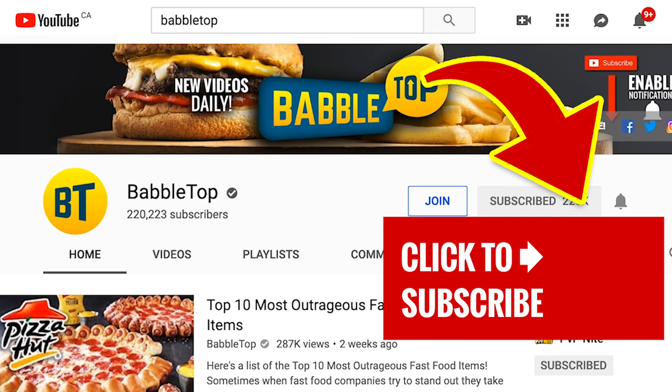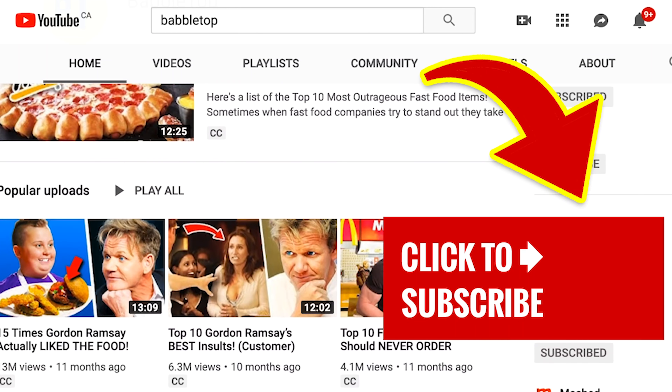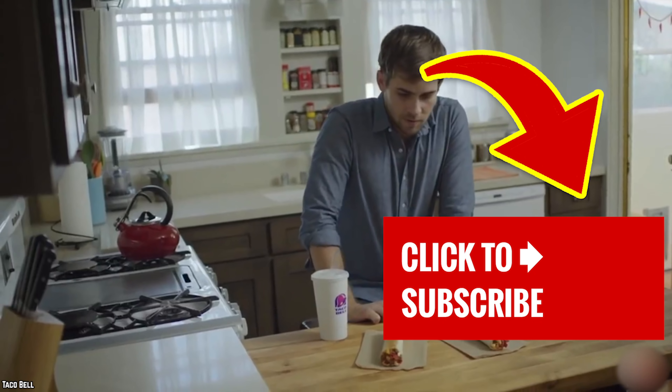Stick around and tap that screen to check out one of our other great videos. If you're here for the first time, we'd love it if you'd subscribe to our channel. Go ahead and hit that subscribe button and ding that notification bell.